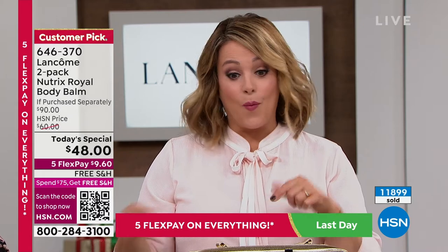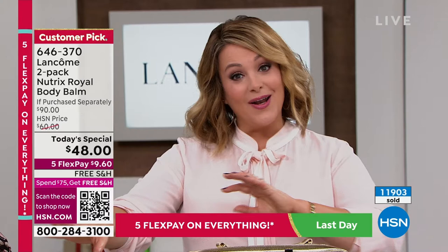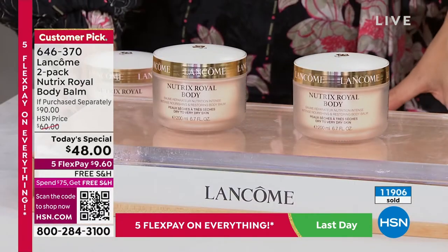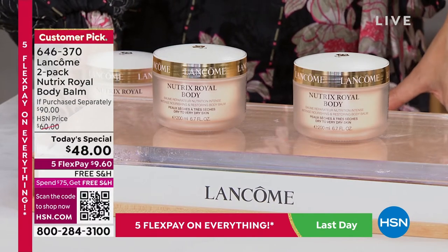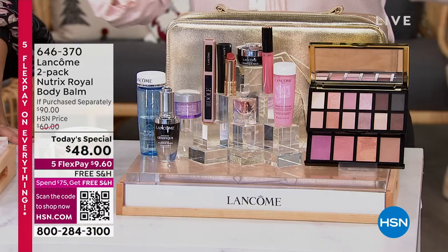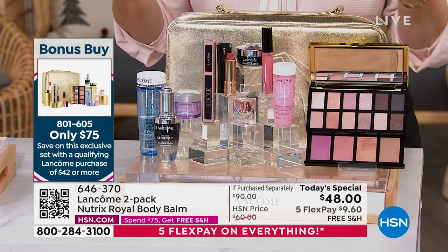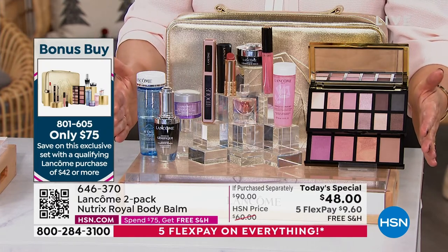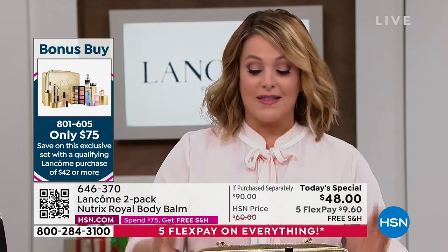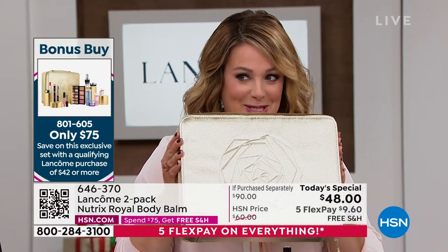I know a lot of you are stocking up today with that flex pay — you can pick up more than one today's special. And don't forget: once you buy the today's special, you already qualify for that major markdown on the 2022 holiday beauty box. Once these are gone, we are not loading anymore — they pulled as many as they could just for HSN. Essentially, spend $42 on Lancôme and you're going to get $400 worth of top-selling Lancôme items for $75. We'll tell you everything that's in that 2022 beauty box.